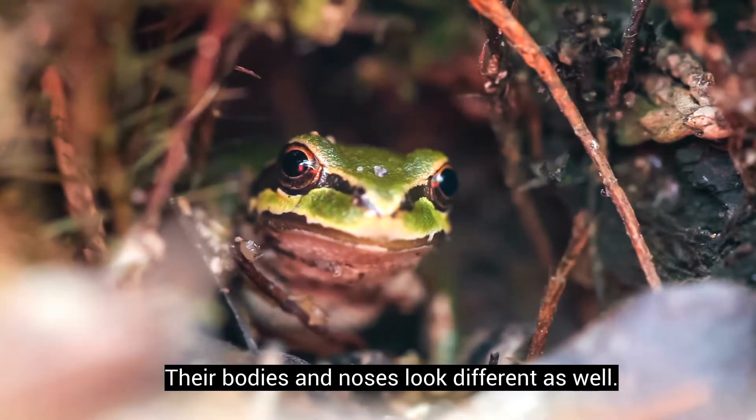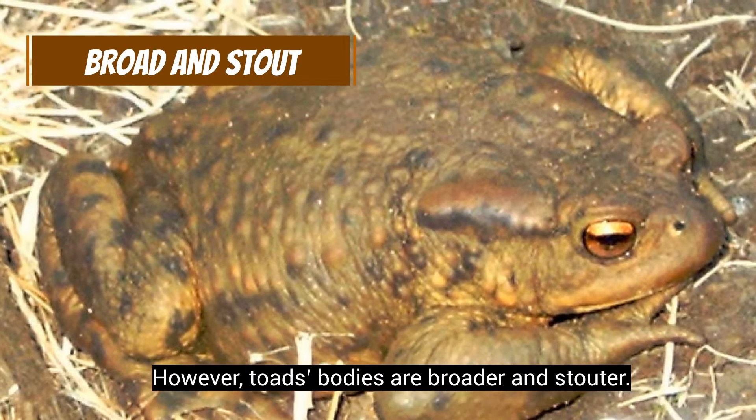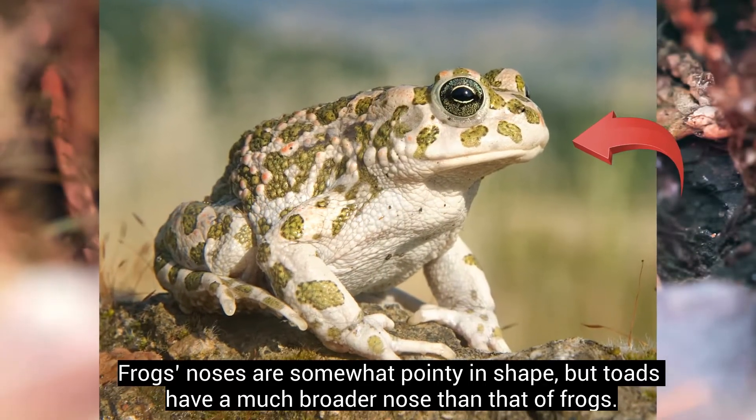Their bodies and noses look different as well. Frogs' bodies look longer and slimmer. However, toads' bodies are broader and stouter. Frogs' noses are somewhat pointy in shape, but toads have a much broader nose than that of frogs.